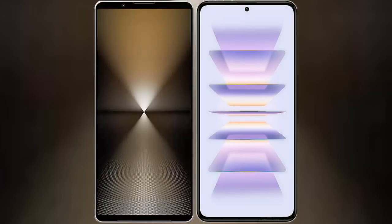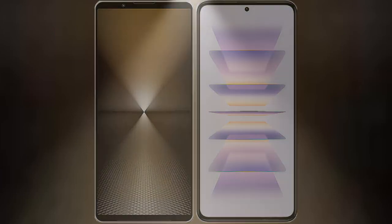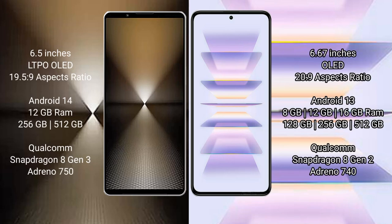I will compare the new Sony Xperia 1 Mark 6 with Redmi K60 Pro. Sony Xperia 1 Mark 6 comes with a 6.5 inches LTPO OLED display. Redmi K60 Pro has a 6.67 inches OLED display.